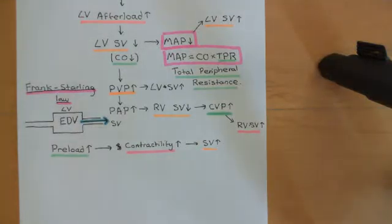Welcome back to this next video in which we are discussing heart failure and heart failure medications. In the previous video, we started our discussion of how chronic arterial hypertension is going to lead to heart failure.